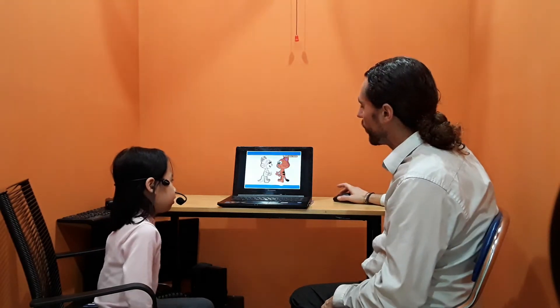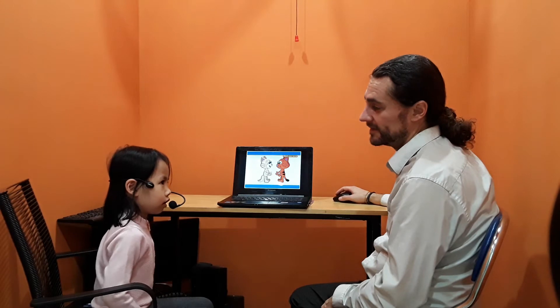All right, hello. Today we'll be doing a kindergarten test. Are you ready? Yeah. All right. What's your name? My name is Takoyang.